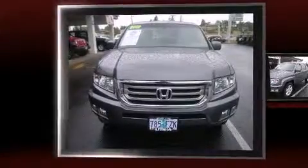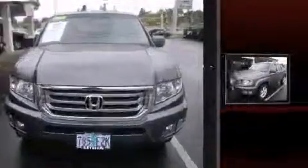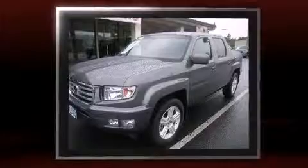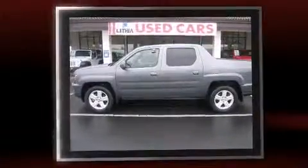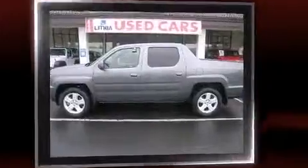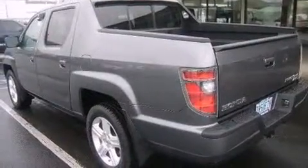Familiarize yourself with the 2012 Honda Ridgeline. With fewer than 25,000 miles on the odometer, this midsize truck stands out in its class as affordable practicality with a stylish twist. It features four-wheel drive capabilities, a durable automatic transmission, and